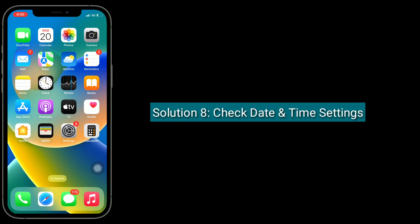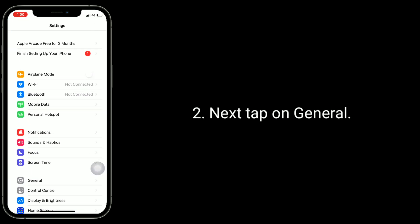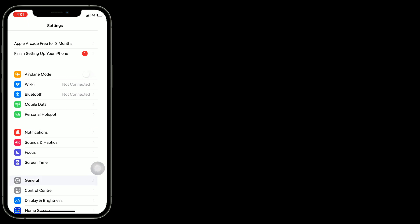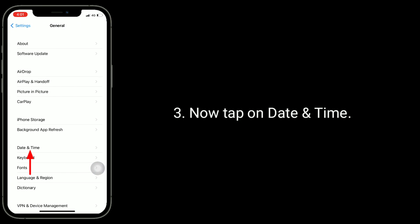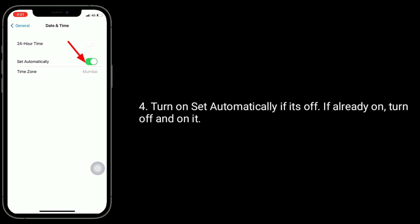Solution 8 is to check Date and Time settings. Go to the Settings app, tap on General, then tap on Date and Time. Turn on 'Set Automatically' if it's off. If it's already on, turn it off and back on.